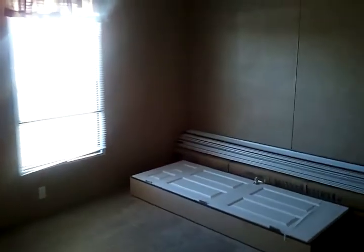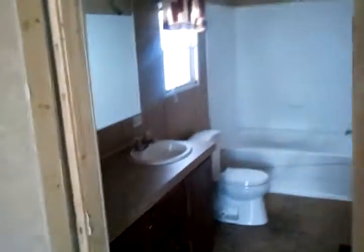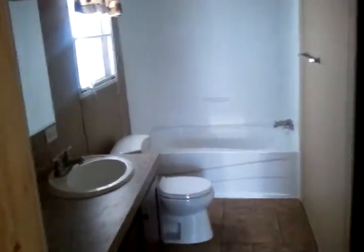It's got the raised panel doors with the dark trim. Pretty decent sized bedrooms. This is the master bedroom, and it's got a nice closet. The master bathroom has a single sink, but you can do double sinks if you want.